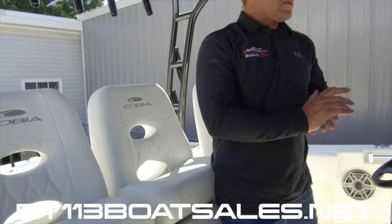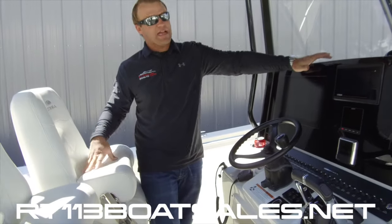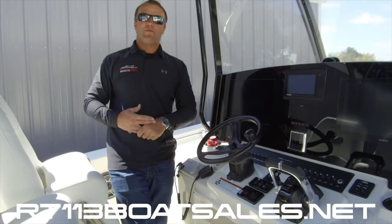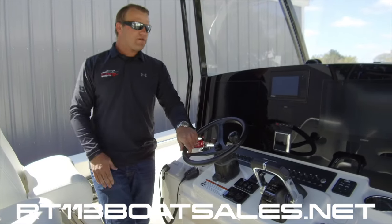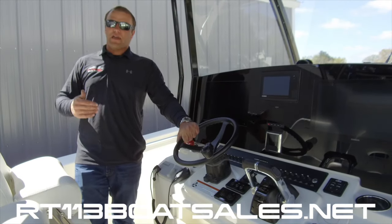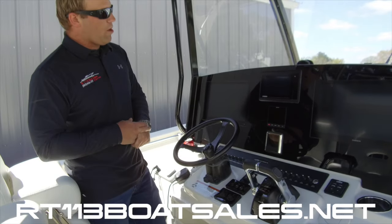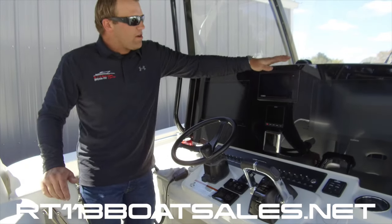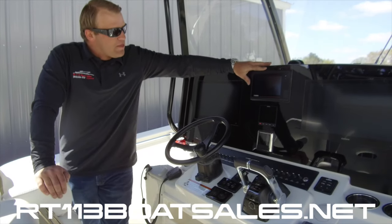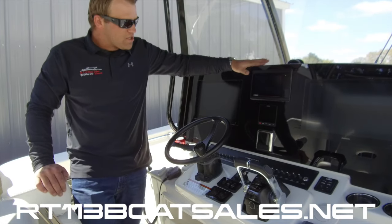Coming around to the dash, this boat features the Garmin Master Electronics suite — that's a glass helm with dual 8616s, one KW through-hull chirp sounder, and another through-hull GT51 down-view and side-view sounder. So this has every bit of sonar technology you could really want. Front and center here we have our Yamaha CY7 gauge, which tells you everything you want to know about the Yamaha outboards on this boat.